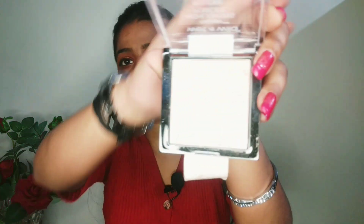For highlighter, I have my go-to product — this is Wet n Wild Megaglo Highlighting Powder. It's a very good highlighting powder and comes in a very small compact box, so I like to carry it.